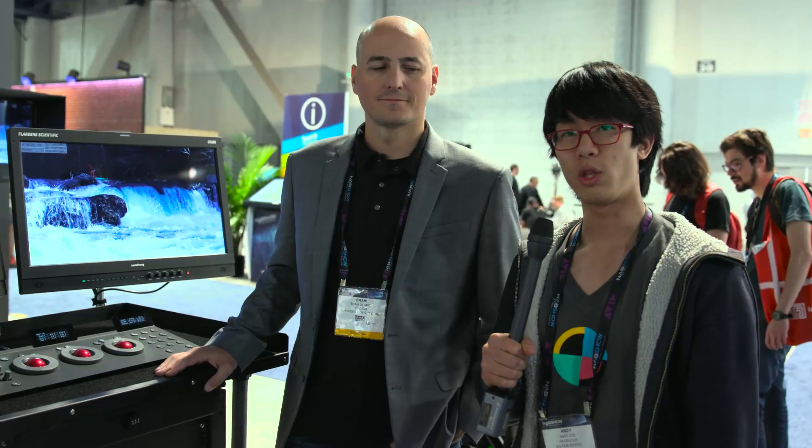Hey guys, it's Andy with No Film School. I'm here with Brahm at Flanders Scientific, which is a company specializing in very high-quality monitoring solutions.